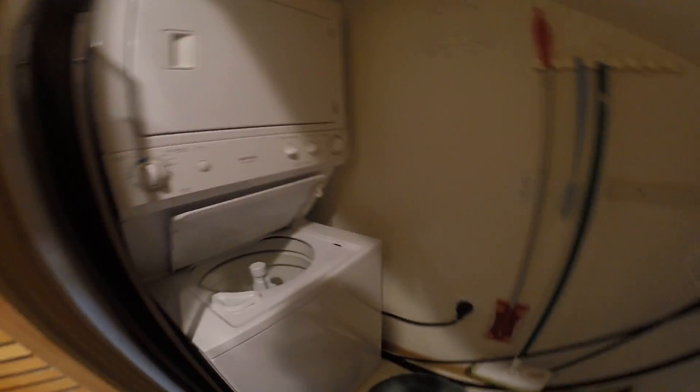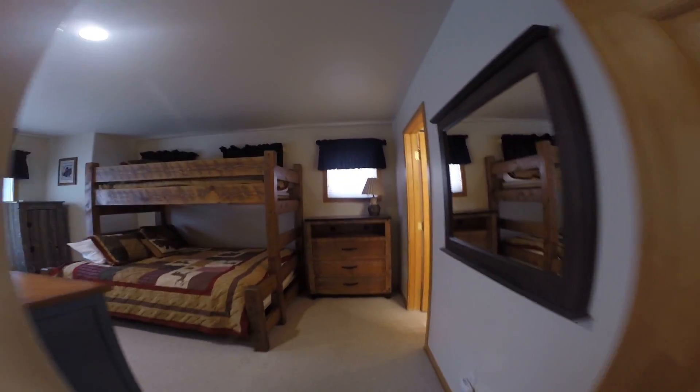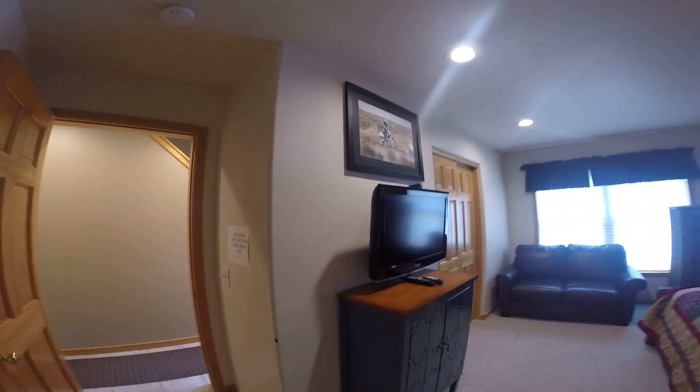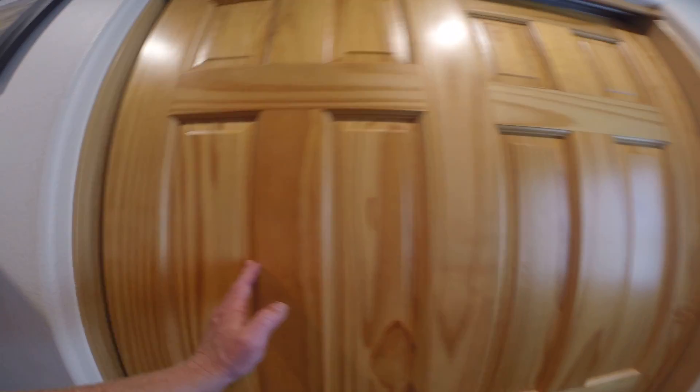Washer and dryer. It's the original linoleum floor. Bedroom down here — carpet's all rough, it's not bad, it's worn. Paint's in good shape, his original doors look pretty clean.